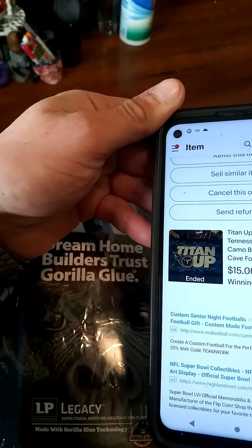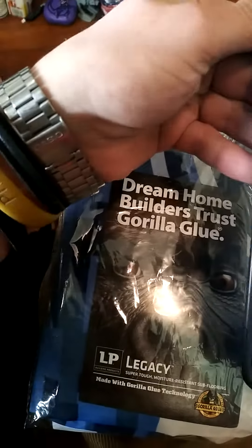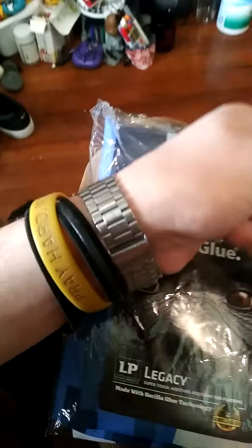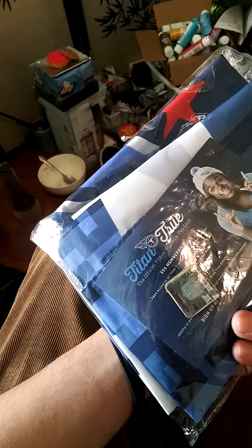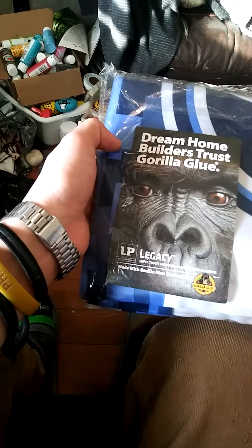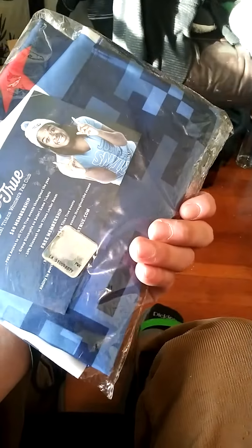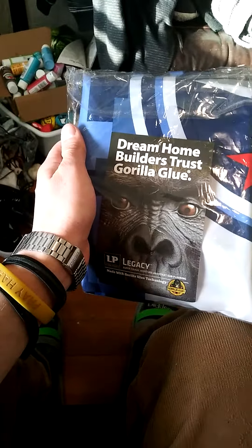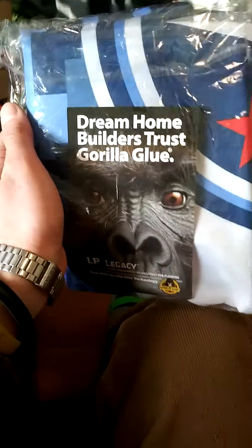Making money like that — 99 cents into 15 dollars — these are the kind of flips you can make. Never underestimate an item, always do the research, always try to see if there's value, because you'll be surprised what you can get.